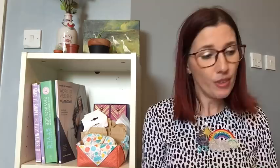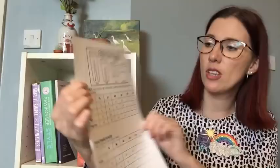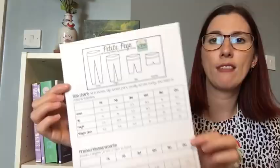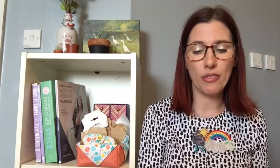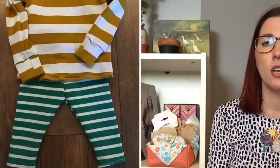The Petite Pegs are quite straightforward leggings with a waistband. They've got a really good size range for a free pattern — starting at preemie all the way up to 12 months. I made the ankle length in the three-months size. I made a rainbow legging pair using leftover Tilly and the Buttons rainbow striped fabric from a cardigan, and also a cute green stripy pair using Ponte Roma fabric.